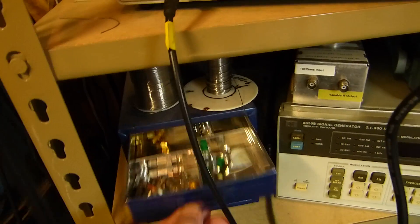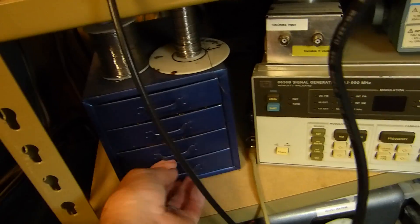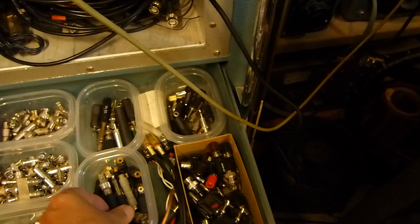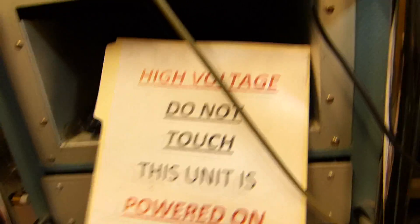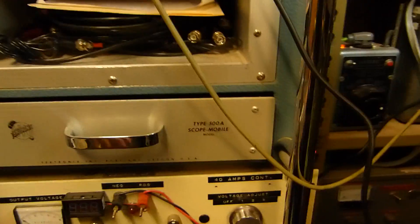Down here I keep some high-frequency RF stuff — attenuators and such. Gotta have a drawer full of these goodies: connectors of every imaginable shape and size, mostly BNC, lots of spare cables. I've made a sign to lay on top of my equipment so hopefully no one gets electrocuted. This little fan blows air upward.